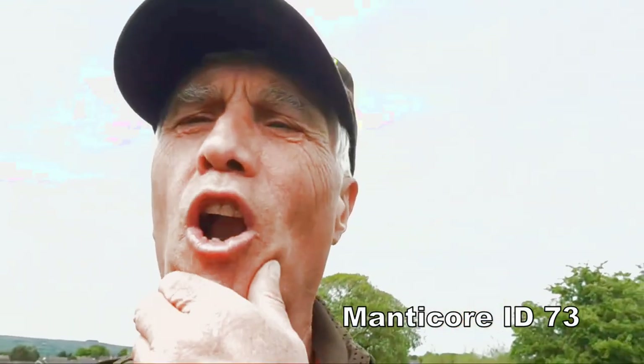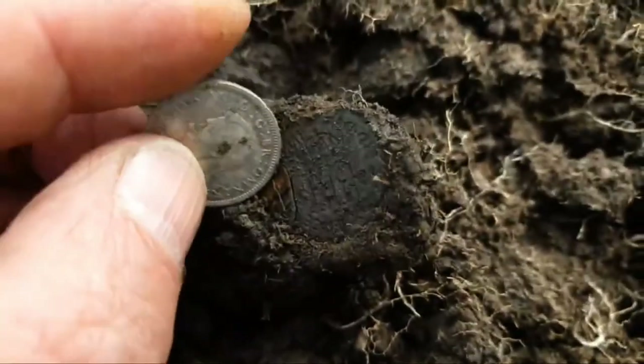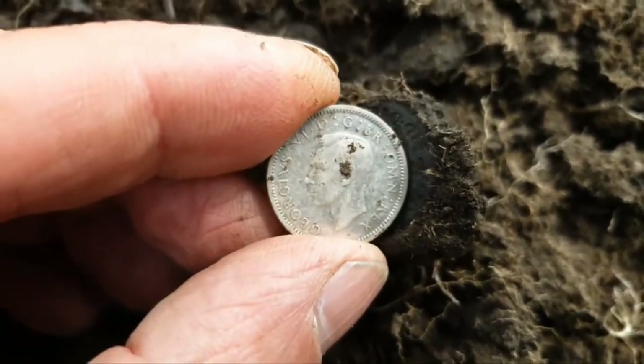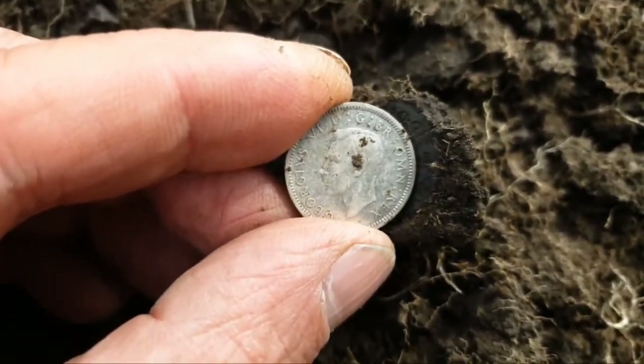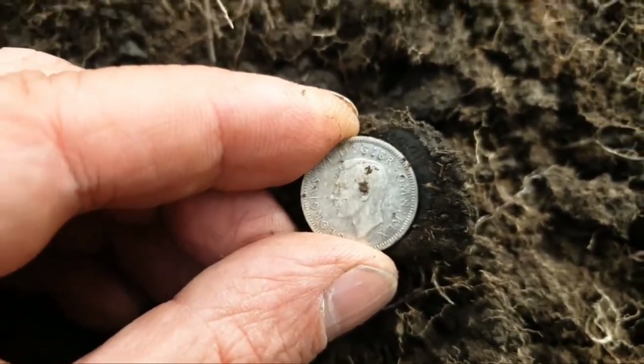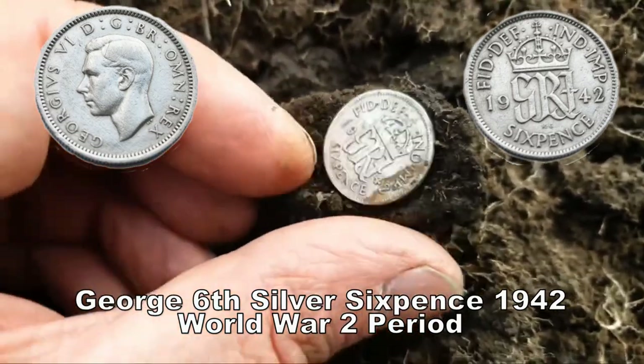Tin can — but then, bang, we got a silver! A 1946 penny I think, and a 10p, but then second World War sixpence of George VI. Ta-da! There we go, totally good. So we're on silver straight away.